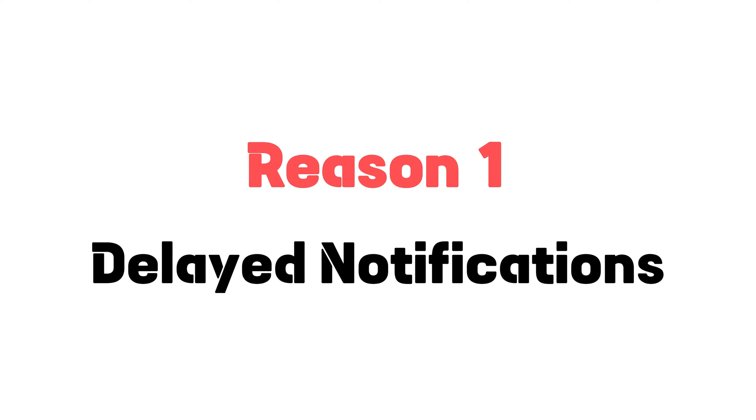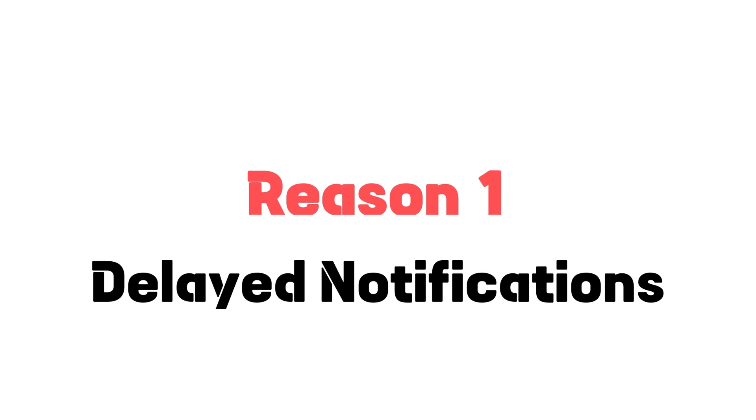The first reason is due to delayed notifications. Sometimes notifications from Facebook Messenger can be delayed, and this can happen for a number of reasons.